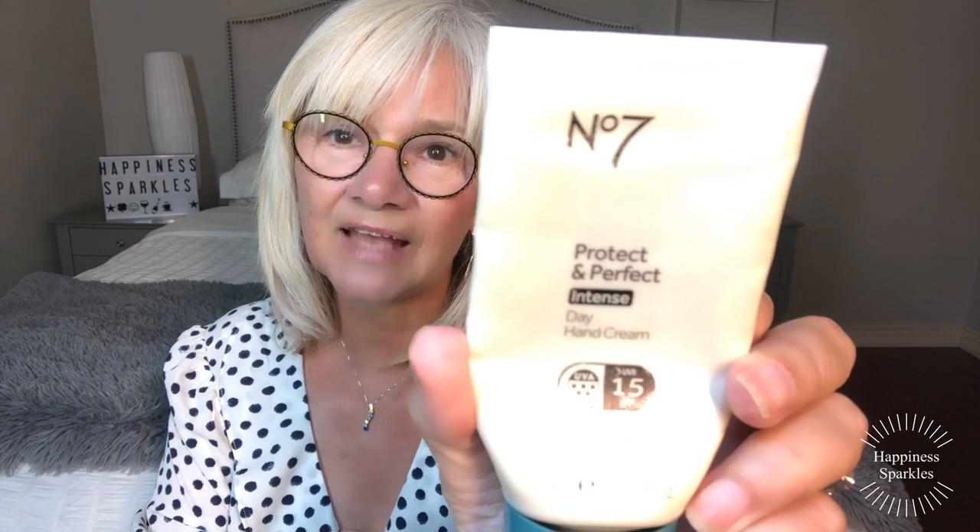I went through a No. 7 Protect and Perfect Intense Day Hand Cream, and it also has an SPF of 15 in it, which is great for your hands — not a lot of hand creams have that. This was very nice; it doesn't really have a smell, but I love that product.